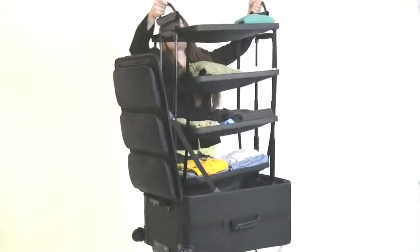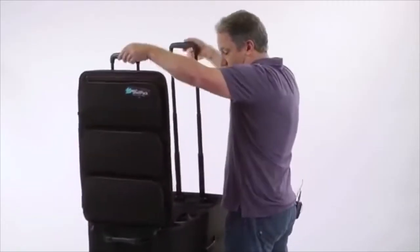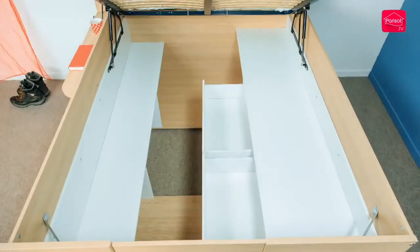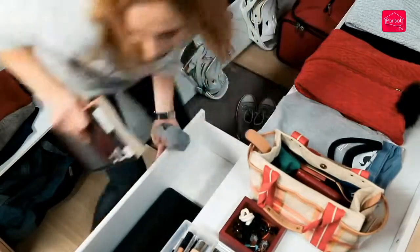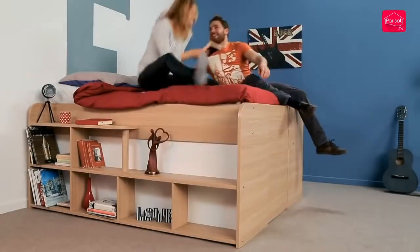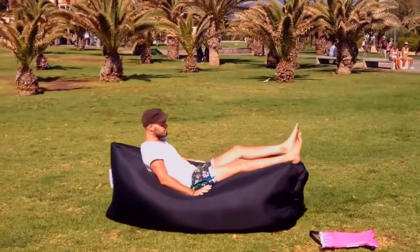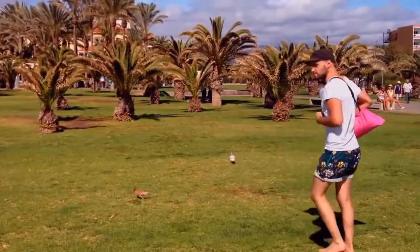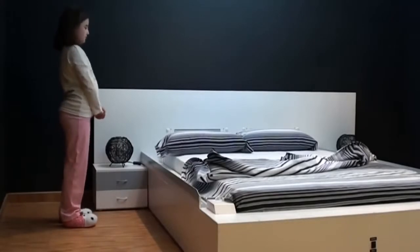#56: Shelf pack — a shelf-integrated suitcase. #55: Space saver bed — maximizes your room space. #54: Foldable couch — a comfortable seat for two that inflates within seconds. #53: Smart bed maker — a bed that makes itself automatically in 50 seconds.